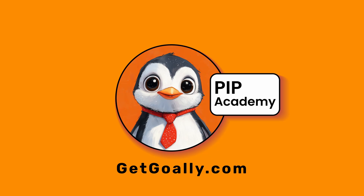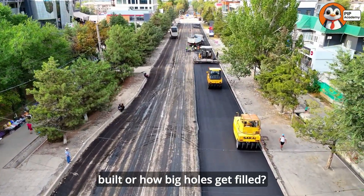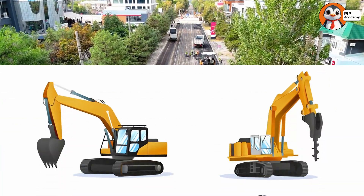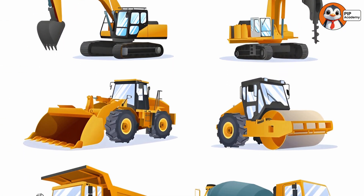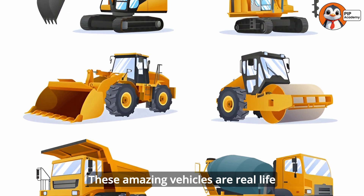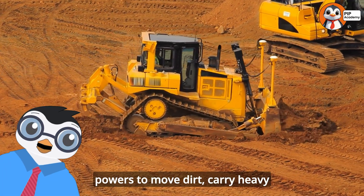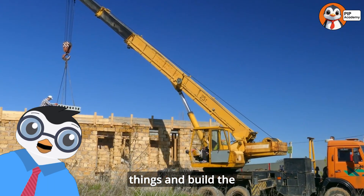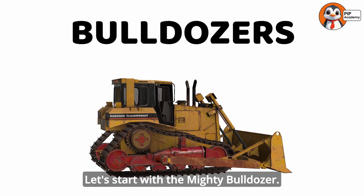Welcome to Goalie's PIP Academy. Have you ever wondered how roads get built or how big holes get filled? Today we're going to meet some incredible machines that help build our world. These amazing vehicles are real-life superheroes with special powers to move dirt, carry heavy things, and build the places where we live and play. Let's start with the mighty bulldozer.